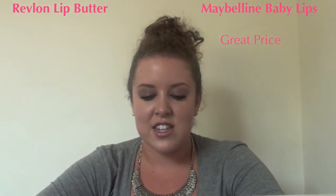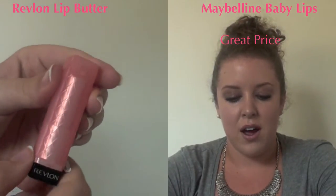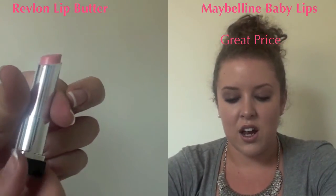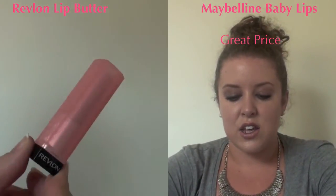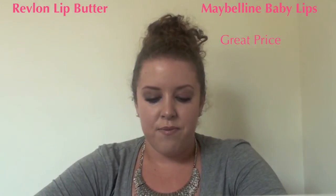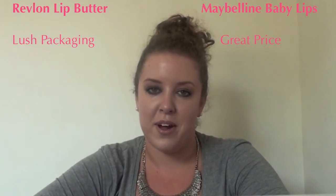The Revlon has a lovely pink cover over the lipstick with a Revlon logo at the bottom. Half of the tube has a quilted design — it's kind of a frosty pink which I love. Inside there's a chrome tube which just looks amazing. I really like this packaging, so for packaging Revlon has to be the winner.